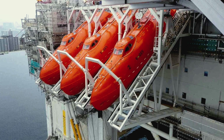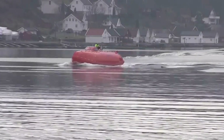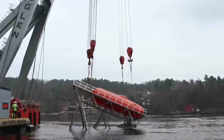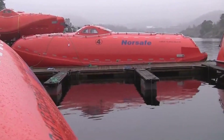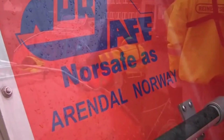A cool feature: simulated release systems for manned launch drills without the free-fall. Not with the GES45, as it minimizes risks during maintenance, testing, or operation. With a capacity for up to 60 persons, the Norsafe GES45 is your reliable choice for safe and efficient escape at sea.